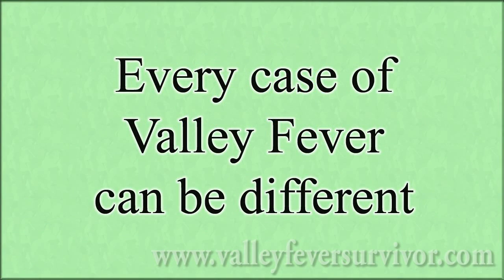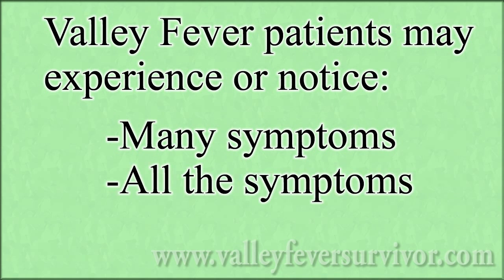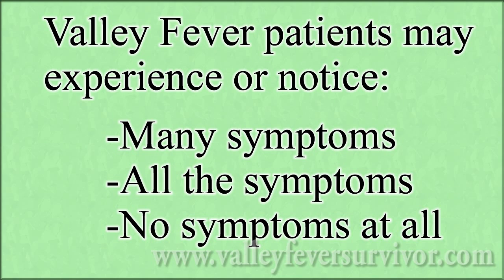Every case of valley fever can be different. Some patients experience many symptoms, some might have all the symptoms in this video, and some might notice no symptoms at all, even if the person is not aware of a growing lung nodule, for example.